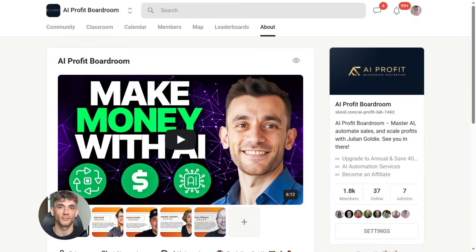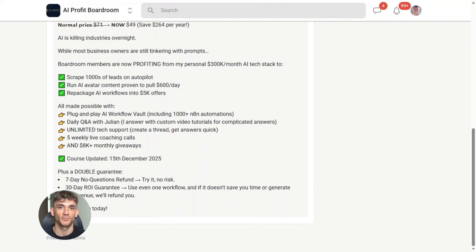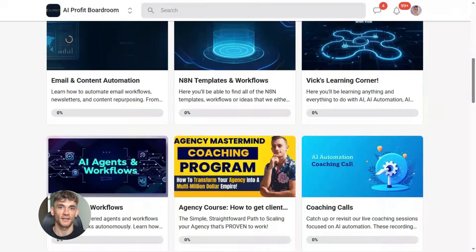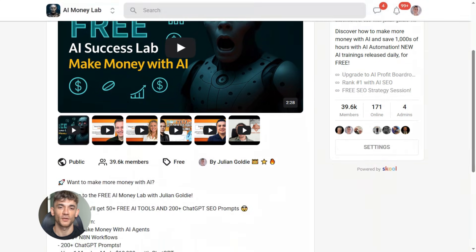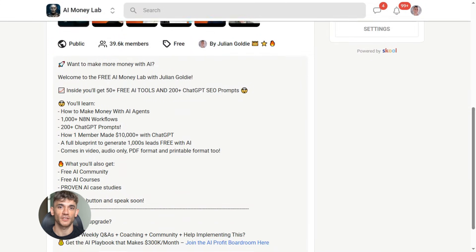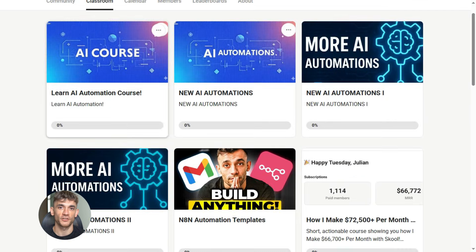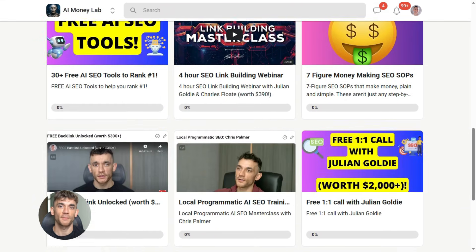If you want to dive even deeper into AI automation, I run a community called the AI Profit Boardroom — the best place to scale your business, get more customers, and save hundreds with AI automation. If you want the full process SOPs and 100-plus AI use cases like this one, join the AI Success Lab. You'll get all the video notes, plus access to our community of 38,000 members who are crushing it with AI. The link is in the comments and description at school.com slash AI Profit Lab.